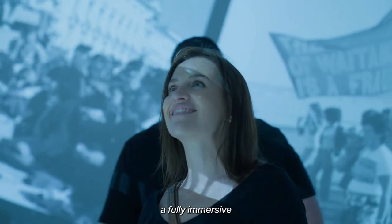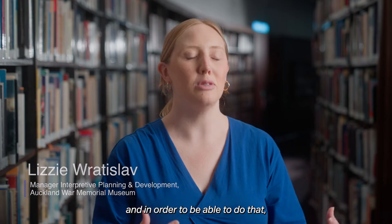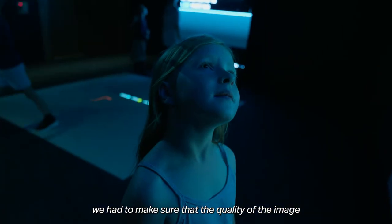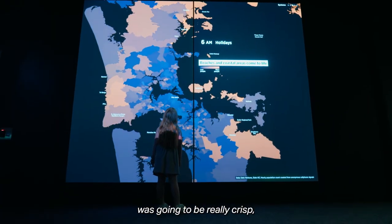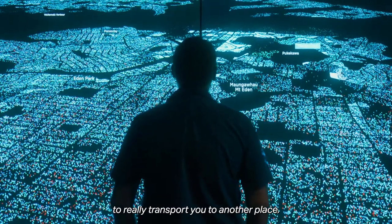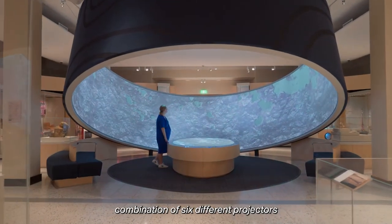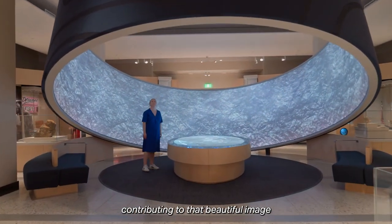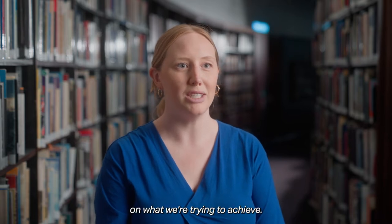We really wanted to make it a fully immersive experience for our visitors, and in order to do that we had to make sure that the quality of the image was going to be really crisp — to have that ability to really transport you to another place. That's where having that combination of six different projectors contributing to that beautiful image really helps us deliver on what we're trying to achieve.